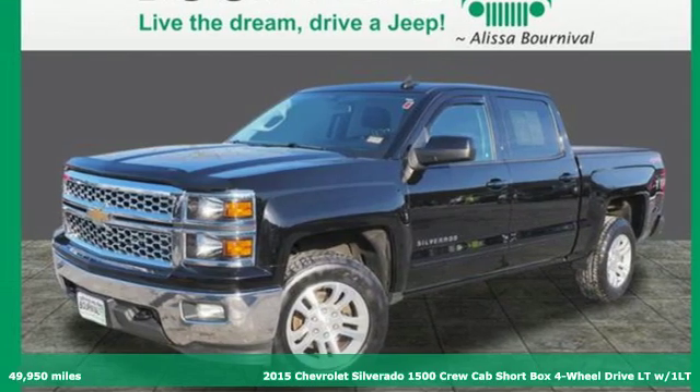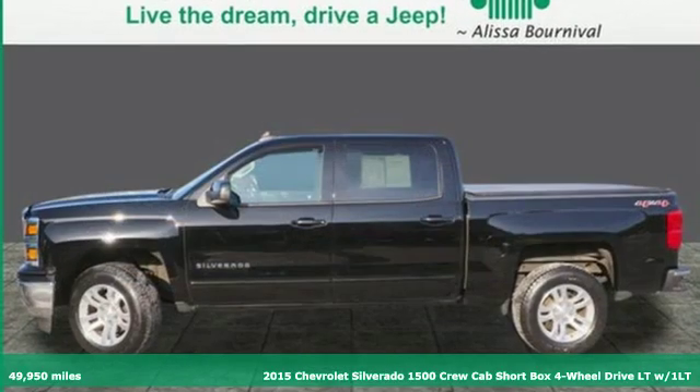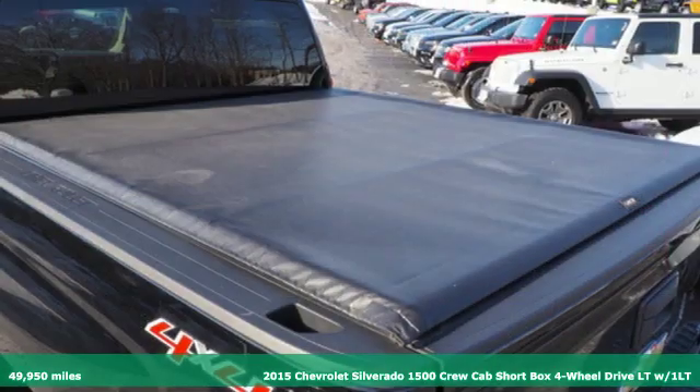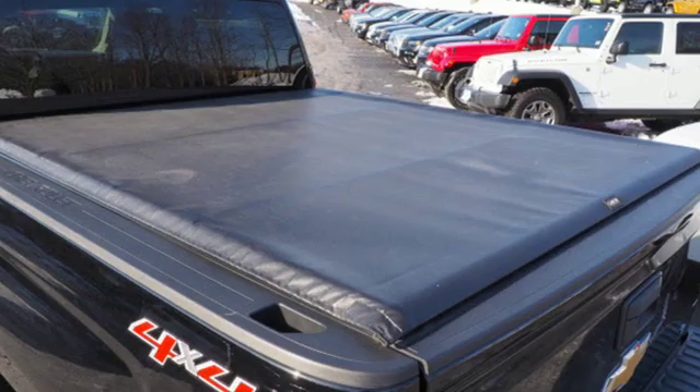Here's a 2015 Chevrolet Silverado 1500. Performance, value, durability, Chevy. It boasts an impressive list of features like these.